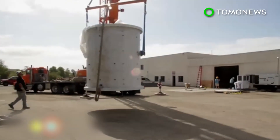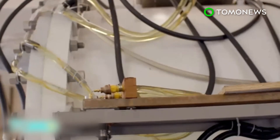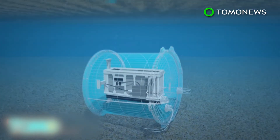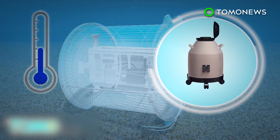Keeping data center servers cool enough to function really drives up the electricity bill. It's because of this that Microsoft is looking at placing its servers underwater. Microsoft sent a server inside a steel capsule 30 feet below the Pacific Ocean, along with pressurized nitrogen to cool computer chips, while the temperature at the ocean floor helped keep the server cool.